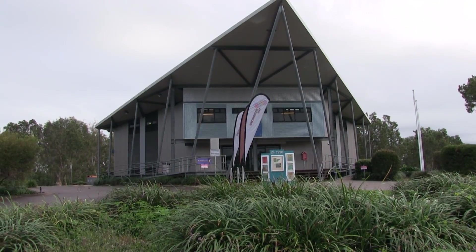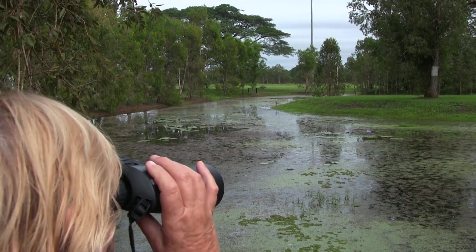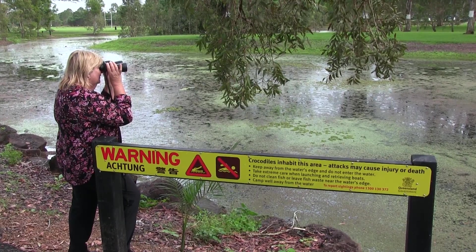The Tyto Wetlands was located right across the road from where we're staying in town. It's a great trail used for bird watching and you can even do some croc spotting.